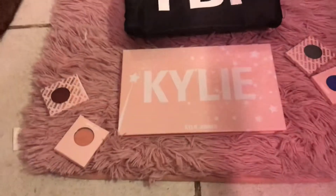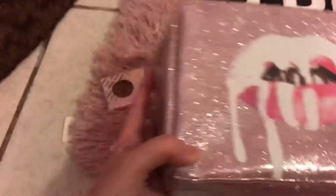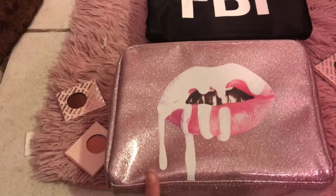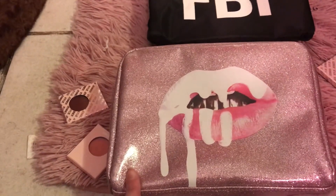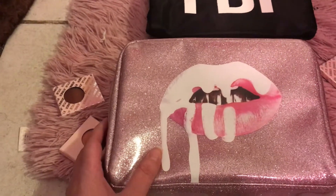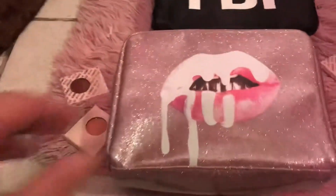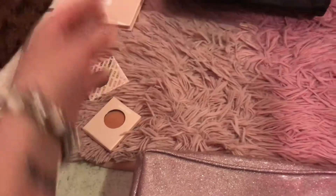Maybe it was meant to be that my camera died, because I wanted to bring out this bag I recently bought. My birthday is in August — August 25th — and Kylie's birthday is also in August, I think around the second. When this bag came out, I believe it was two years ago. My favorite color is pink, and I wasn't too crazy about the design at first, but it grew on me. Since it was my birthday month, I gifted myself this bag.